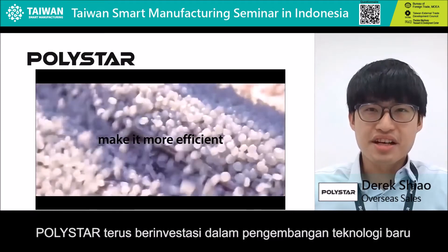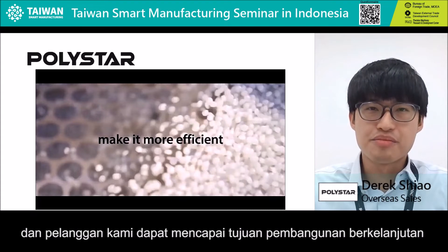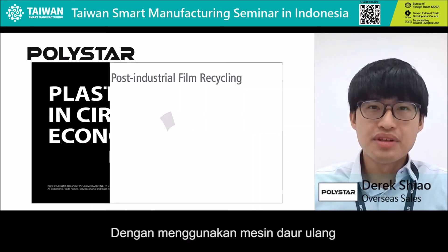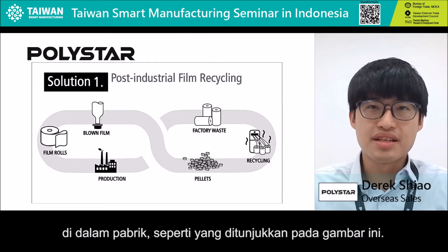Polestar is continuously investing in new development in our technologies, so we can process a wider range of plastics and our customers can achieve their goals for sustainability and contributions to circular economy. By installing both a recycling machine and a blown film machine, you can simply build your own circular economy inside your factory, as the chart shows.